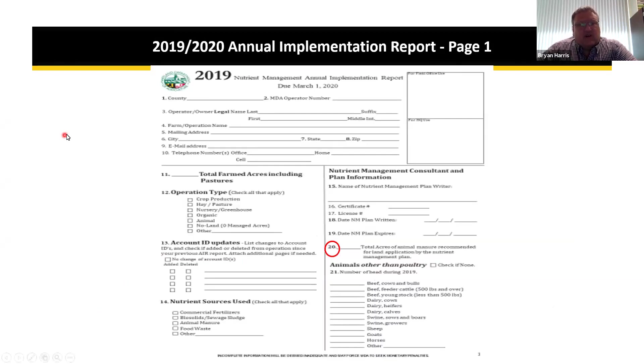The red color indicates newer reworded questions, blue indicates what are referred to as management questions. Additional pages can be used as needed to complete the AIR tables. The 2020 AIR is essentially the same as 2019 — the only change is the year and that it is due March 1st of 2021. Page one includes your farm information, total farm acres, operation type, account IDs added and deleted, nutrient sources, plan writer information, and animal information.